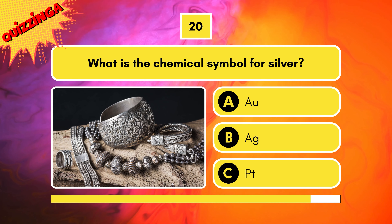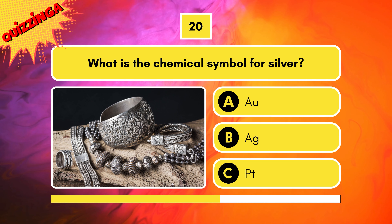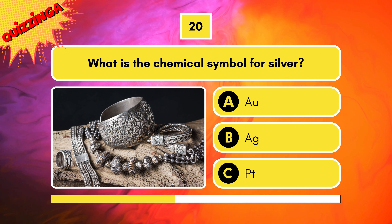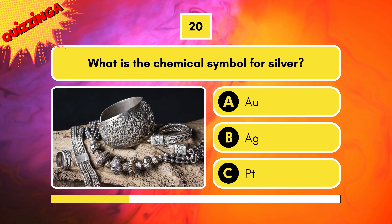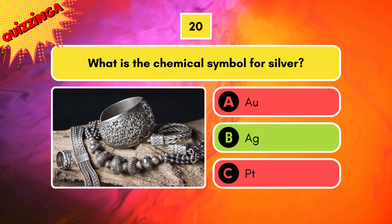What is the chemical symbol for silver? Options are AU, AG, or PT? AG is correct.